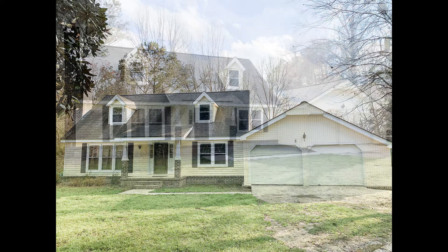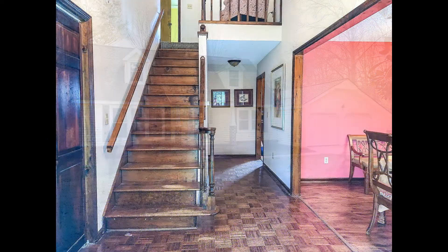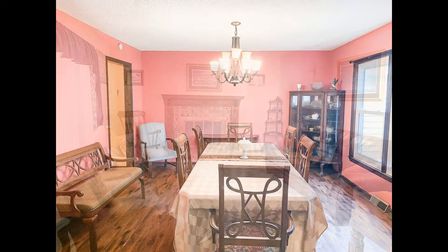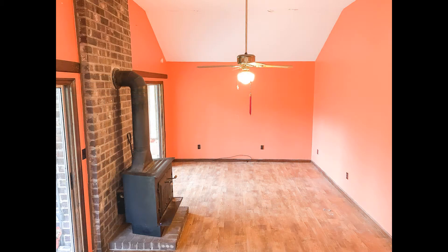Hi, this is Brian Modansky of the Modansky Homes Team of Keller Williams Realty Charleston Mount Pleasant. Today I'm presenting you a unique opportunity to escape out to the country while still being close to everything — within minutes of Summerville and Goose Creek, just past Cane Bay off of Highway 176.